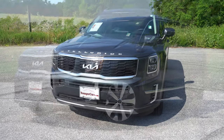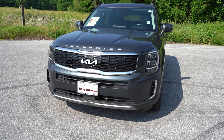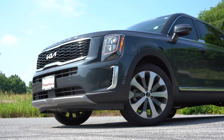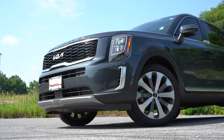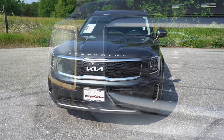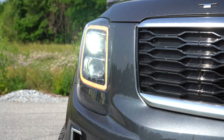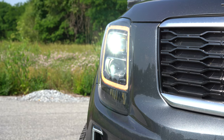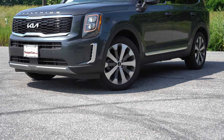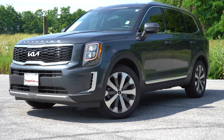If you go with the S trim and up, you get a gloss black grille with satin chrome surrounds, which is what you're looking at today. There is also a Nightfall Edition that finishes everything in gloss black. Just underneath, there is a front skid plate coming standard for all trim levels. To the sides, projector beam halogen headlights come with the LX, S, and EX, but we have the EX with the optional premium package — so you're currently looking at LED projector headlights, which come standard on the SX.